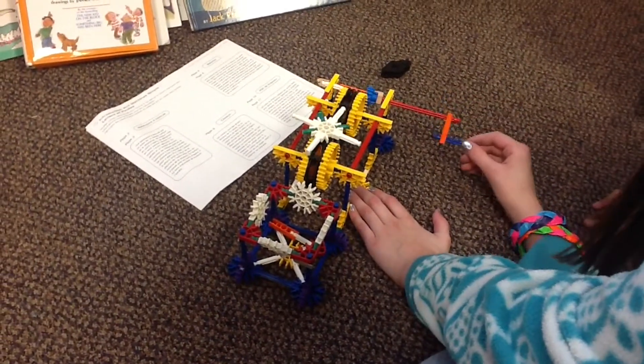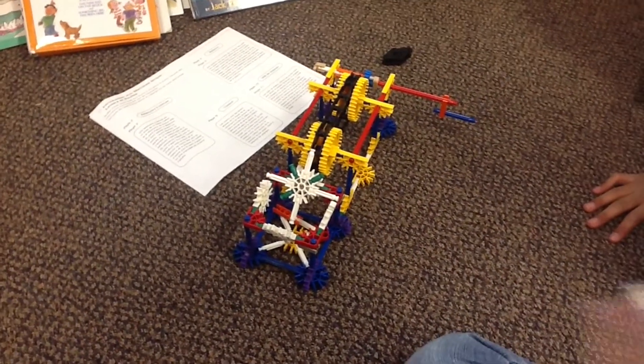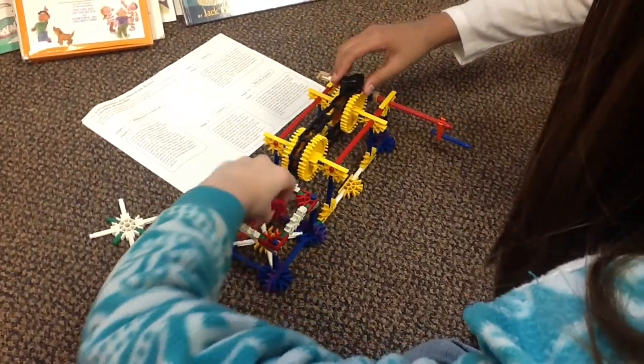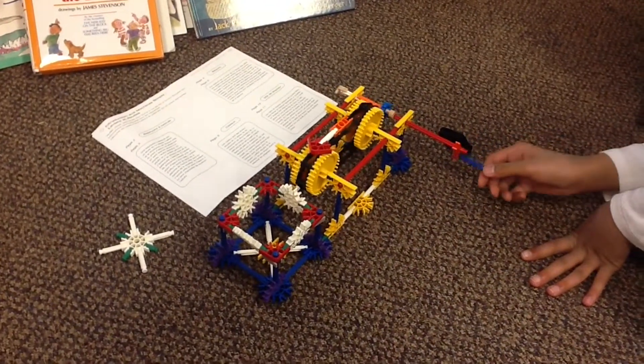Our machine is like a conveyor belt that moves stuff into a box bucket thing. It moves — it still works. You move it by cranking the handle, which moves the gears, and it moves the belt that moves objects into a box bucket.